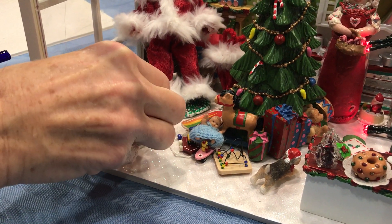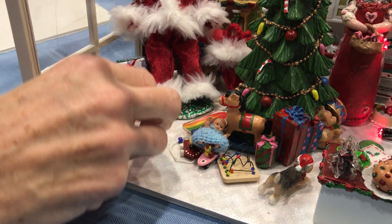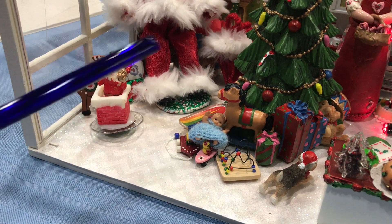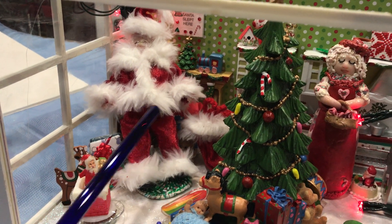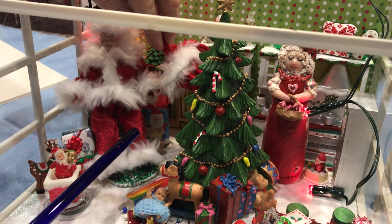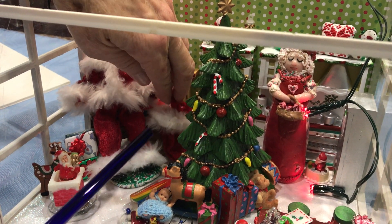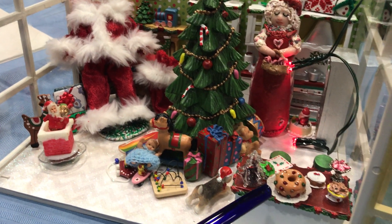Gotta have a little music! And then this is a Santa Claus with a handmade outfit and hand-sewn. Then we have his sack to put all the goodies. He had to take a break because he saw all the goodies — the food on the table.